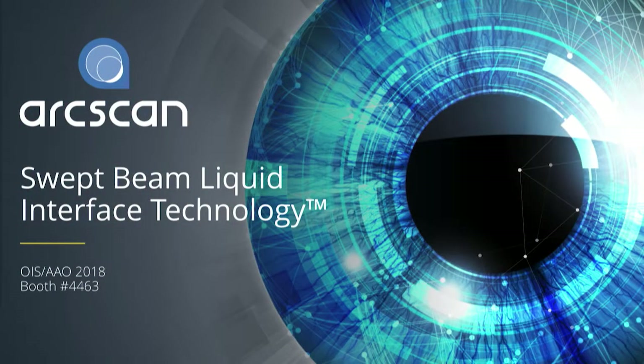Good afternoon, everyone. I'm going to talk to you about our really exciting advancements in interior segment imaging, something we haven't seen in a while.